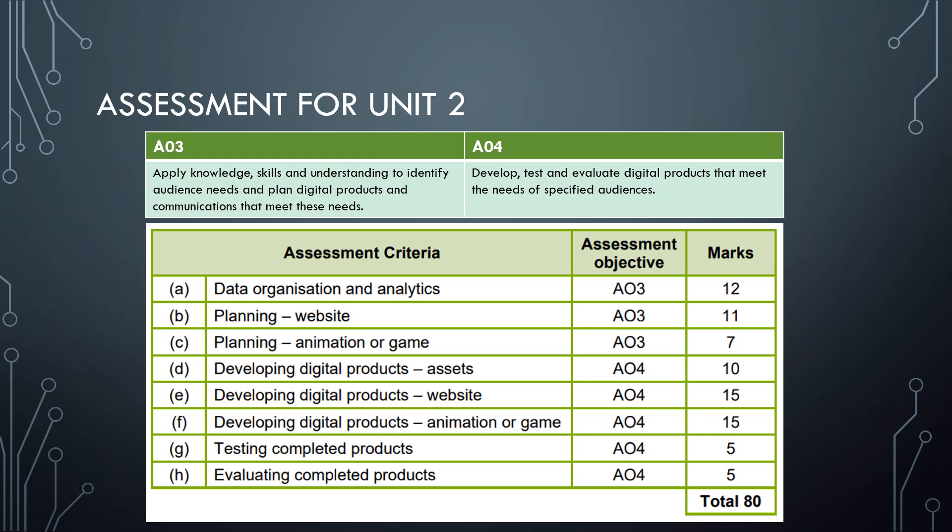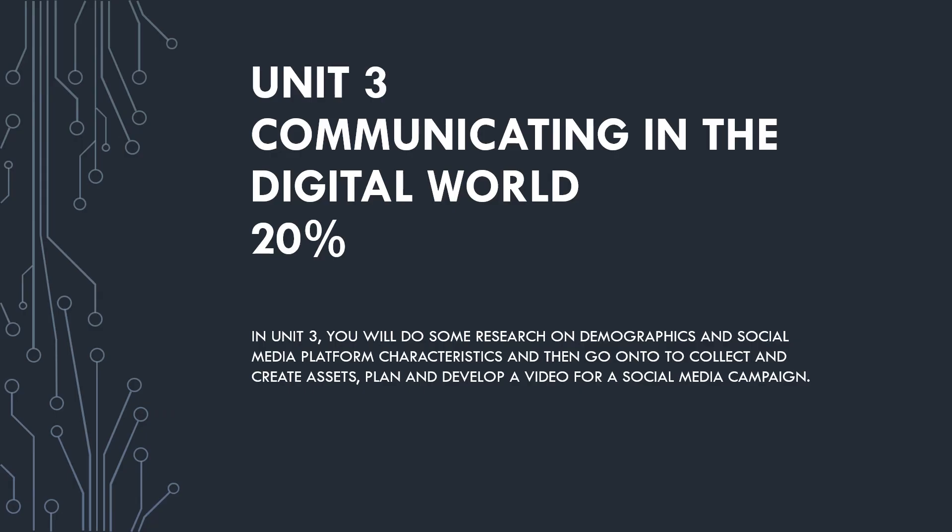Unit Three, Communicating in the Digital World, is another piece of coursework done in Year 11, worth 20% of the qualification — a smaller but equally important piece of work. You'll do basic research into demographics of social media platform users, look at what social media platforms use to engage people, collect and create your own assets, then plan and develop your own video for a social media campaign set by the examination board — the topic varies each year.